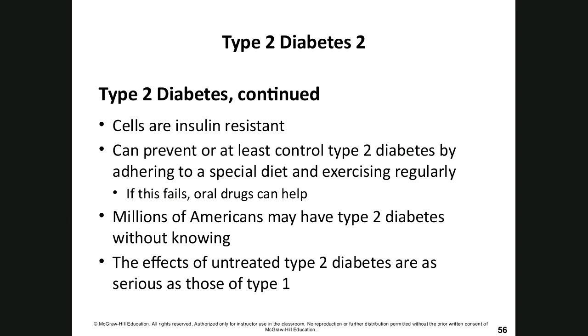Type 2 diabetes can cause stroke, retinopathy (detachment of the retina from the back of the eye), limb loss, and death. It's important to have your blood sugar level checked, especially as you get older or if you have a family history of diabetes. The untreated effects of type 2 diabetes are as serious as those of untreated type 1.